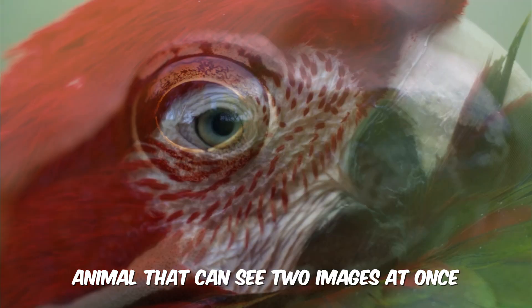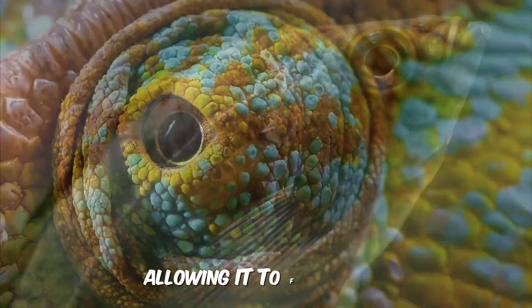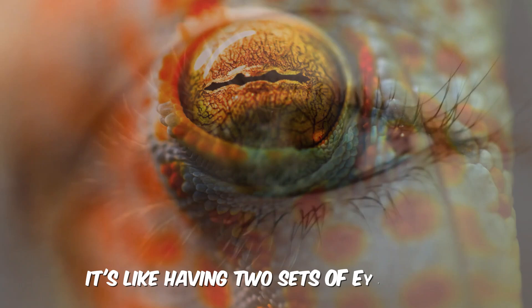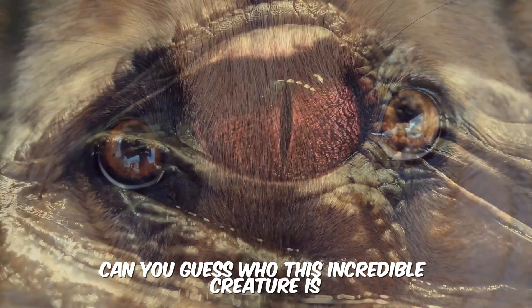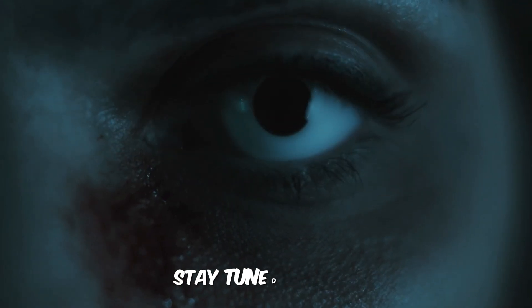Have you ever heard of an animal that can see two images at once? Not only that, but its eyes can move independently, allowing it to focus on two different objects simultaneously. It's like having two sets of eyes in one. Can you guess who this incredible creature is? Stay tuned to find out.